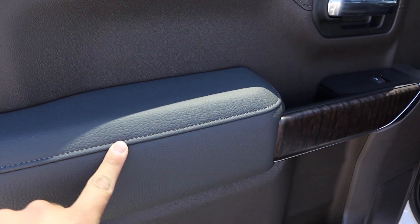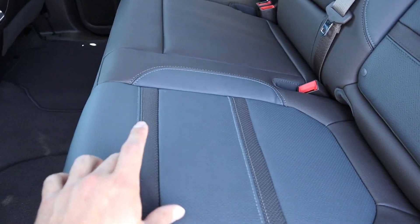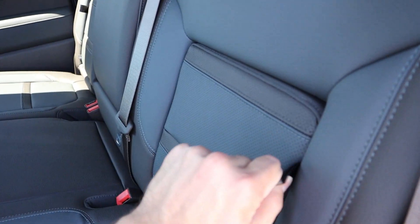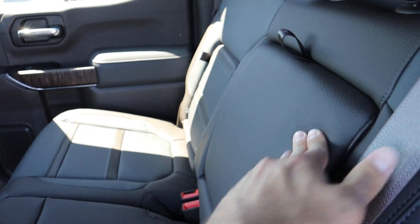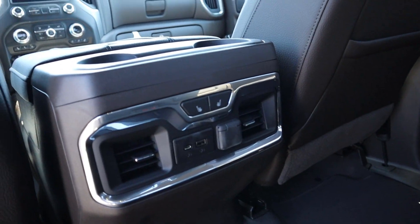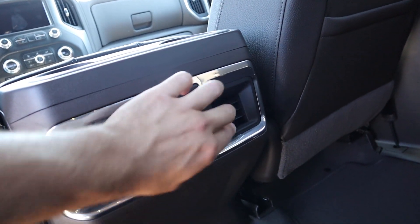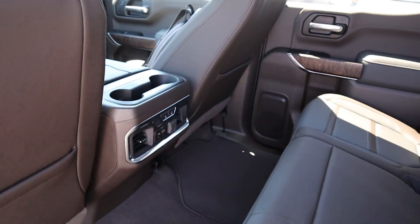We have leather padding with contrasted stitching and all of your wood trim. Looking into the back, you've got nice leather with contrasted leather striping. You can open these little cubbies up for extra storage, and then they pop down to be a set of cup holders. Opening this up, there's extra storage under these seats as well, along with heated seats, a couple of USBs, a full 12 volt outlet, some vents, and cup holders on top.